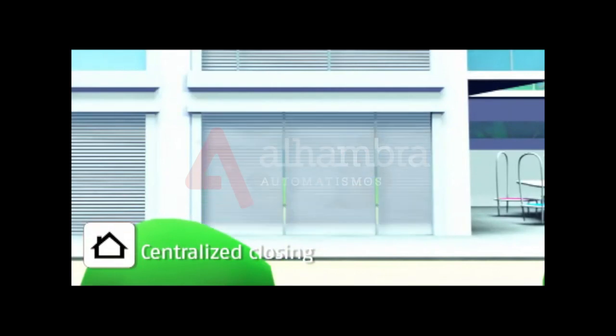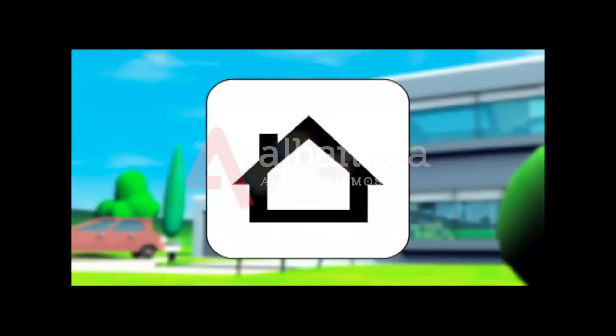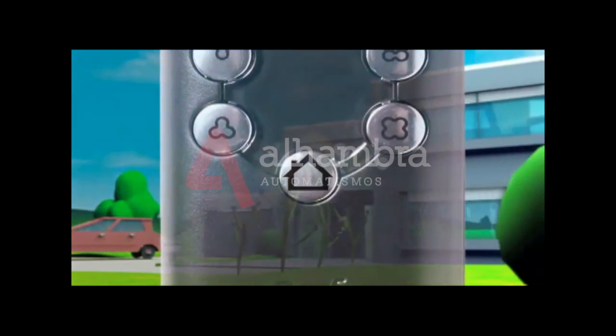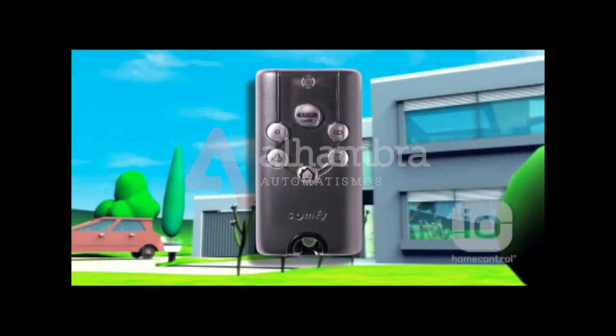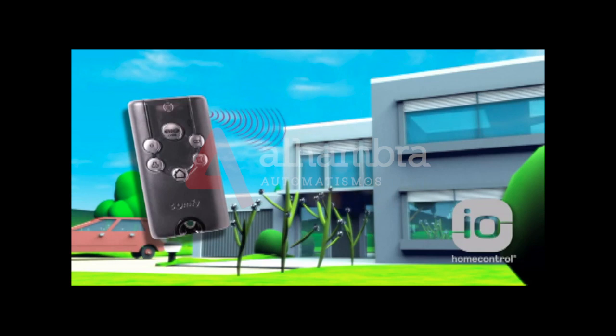Closing all your shutters when leaving your home for a short period or to go on holiday can be really difficult. All of them, by room and floor, must be closed individually. However, there is an easier way. SOMFI IO home control technology will make your life that little bit easier by allowing you to operate all of your shutters at the touch of a button.